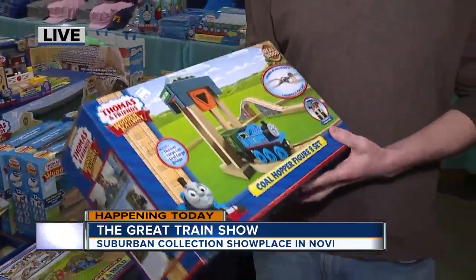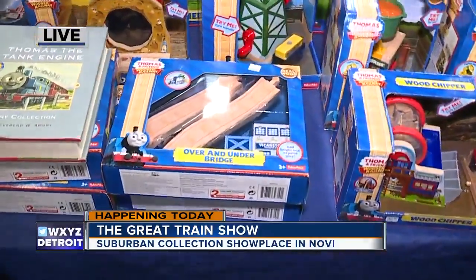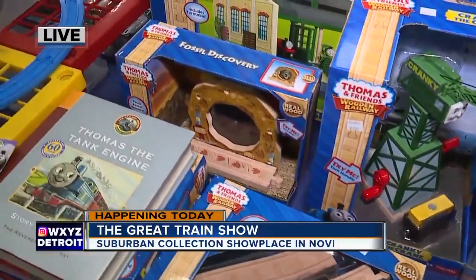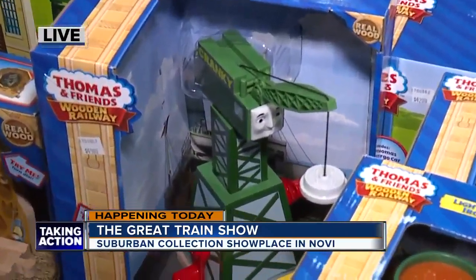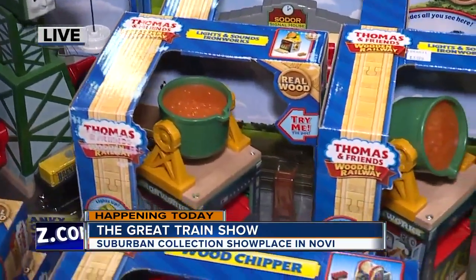When we're talking about Thomas the Train, all of these trains have faces on them, which makes it a little bit different than some of the other trains we're seeing in other vendors. And what kind of feedback do you get from parents and customers? I get a lot from parents talking about how it helps kids communicate with each other — it helps them learn to communicate with their friends if they have maybe some challenges with that, because of the faces on the trains. They can sort of make little trains and cars talk to each other.